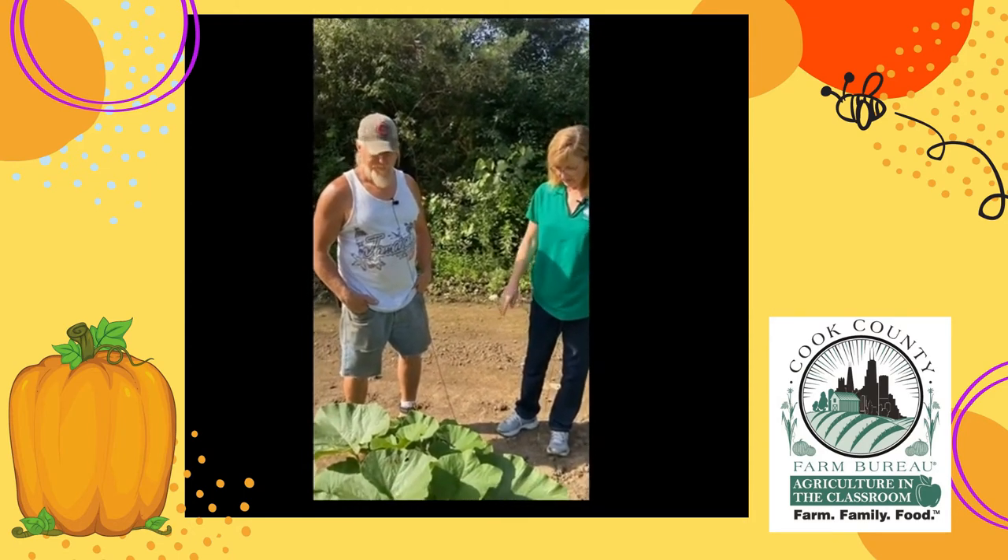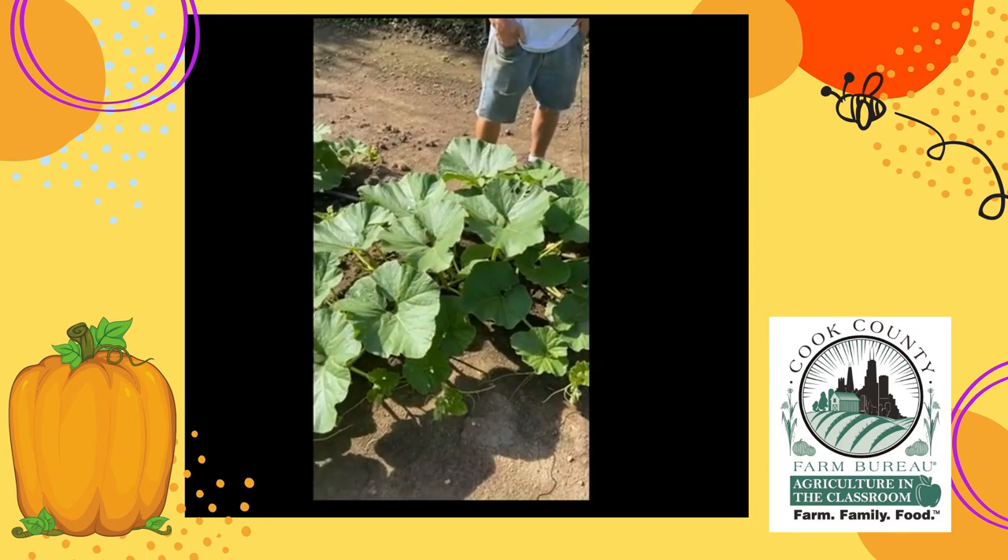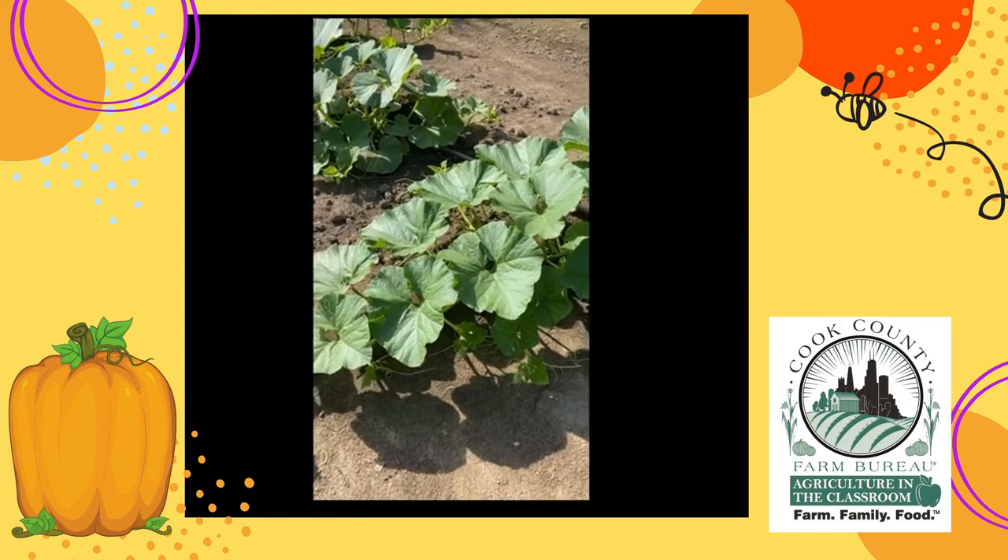The first part of June. So here we are now in early July, and you just saw some of the bees inside the blossom on the pumpkin plant. Is this a male or a female blossom, Rick?